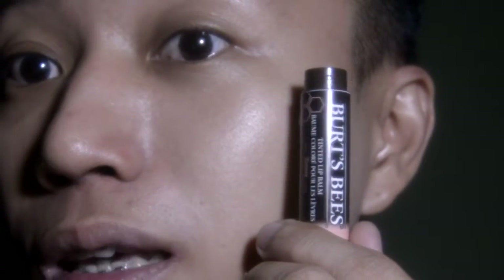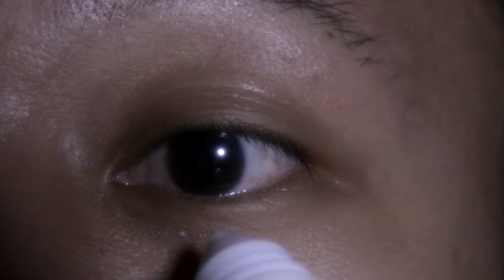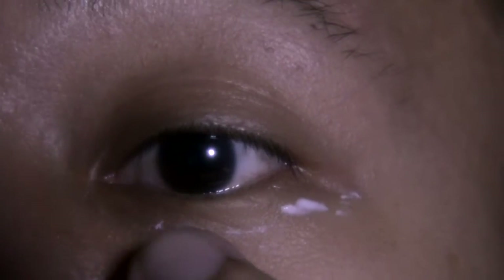Then the Burt's Bees lip balm. So at the end of the day, I'm gonna be using this Burt's Bees Sensitive Eye Cream with cotton extract. I'll just squeeze out a small amount from the tube like this, and then just use my finger to spread the cream.